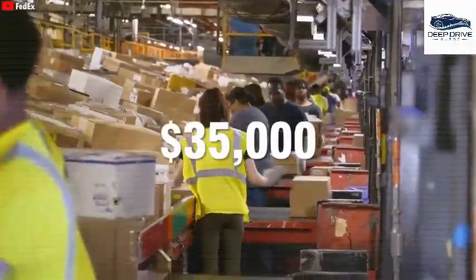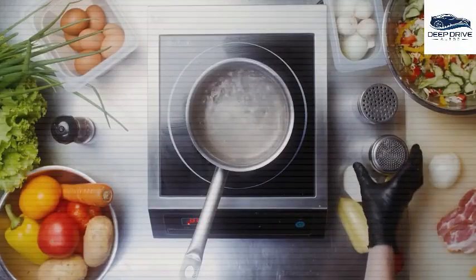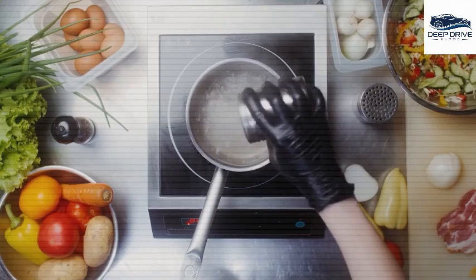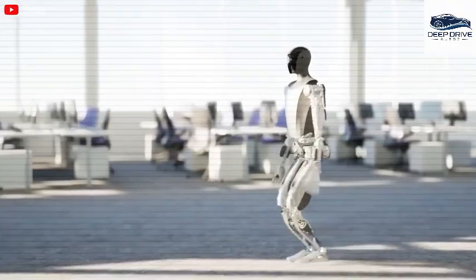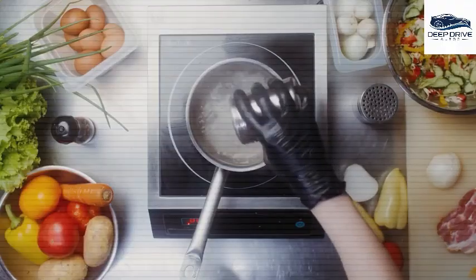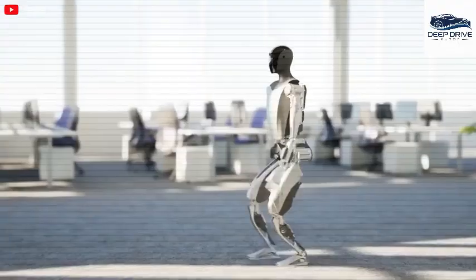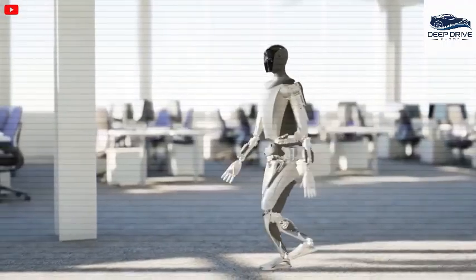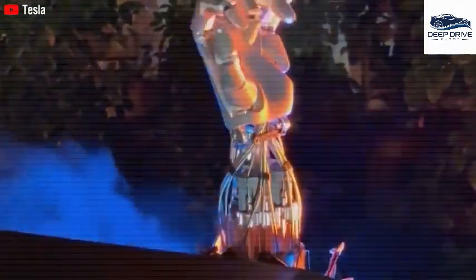The excitement surrounding Optimus arises from an increasing necessity for automation in domestic settings, as many individuals experience overwhelm due to household responsibilities. The development timeline provides Tesla with a critical opportunity to refine its technology and enhance functionality prior to official launch, ensuring high user satisfaction upon deployment.